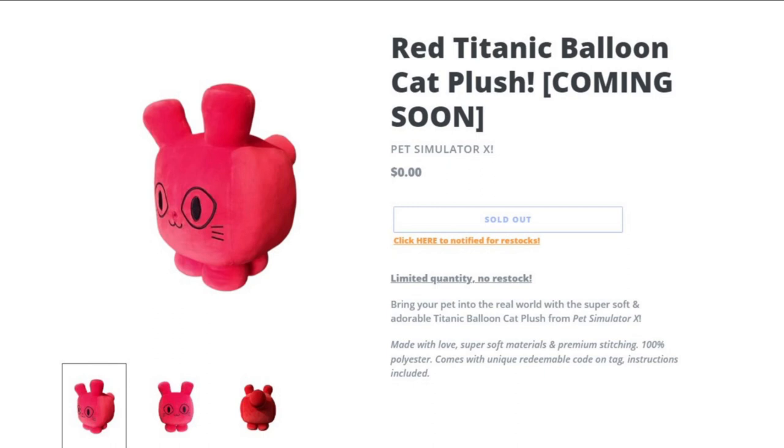We knew that there was going to be a new plush, but we didn't expect this would be the plush, because if you looked on their Twitter around one month ago or three weeks ago, they posted an image of a huge cat plush — a huge Titanic plush of this balloon. We had no idea if it was actually going to come or not, but it turns out that it actually did and here it is.